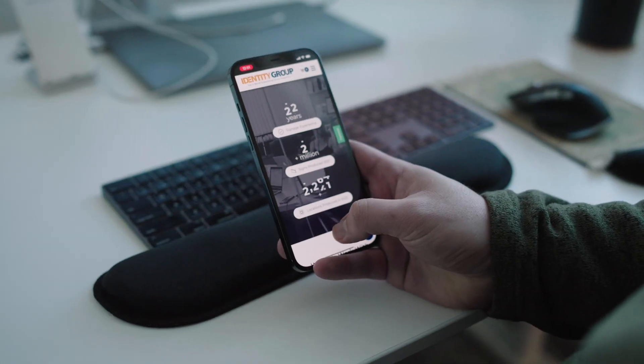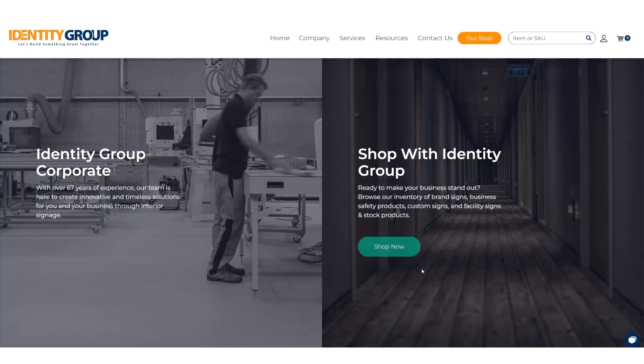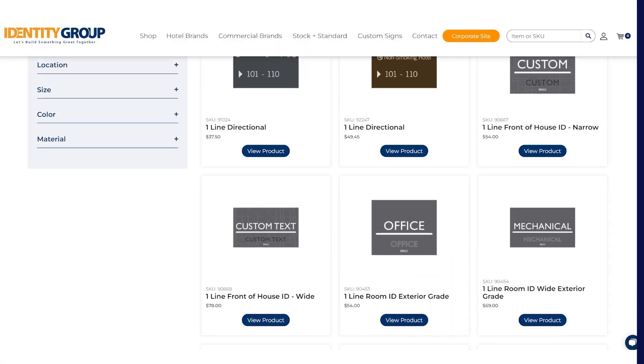Our customers really like the ease of use of our new interface. From the moment they arrive at our website, they can click on Shop Now, find their category, and start adding signs to their cart.